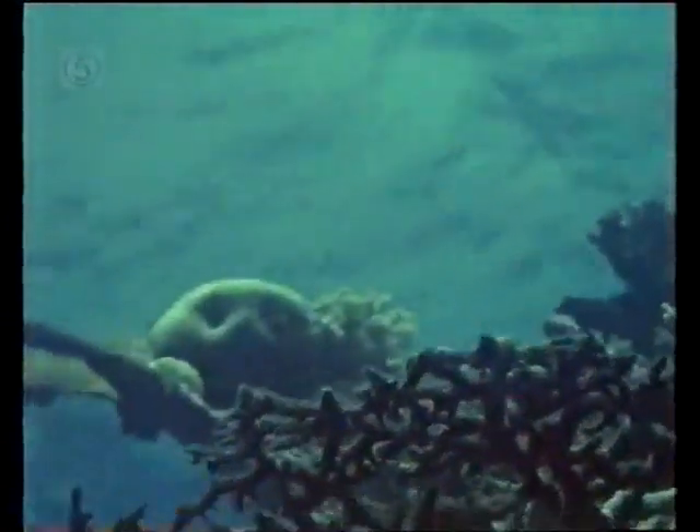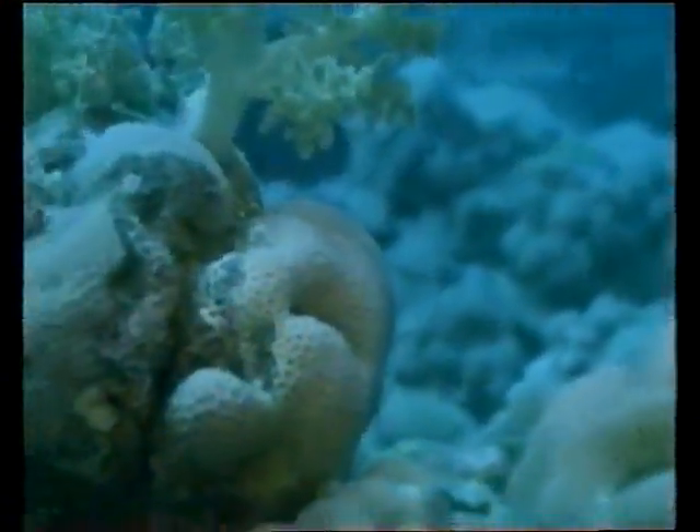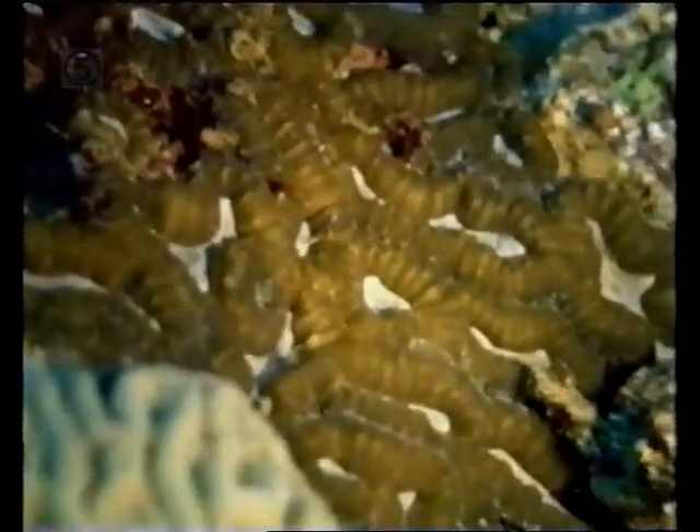Coral is the work of millions of small sea anemone-like creatures called polyps. Brain corals, so named for their resemblance to an animal brain, secrete a rock-like defensive crust around their soft bodies. Others are more delicate, like fan coral.